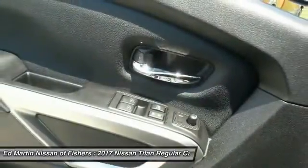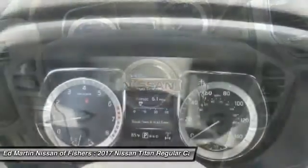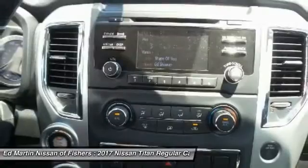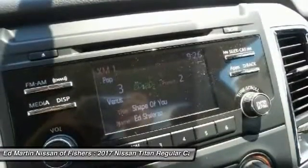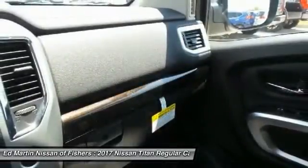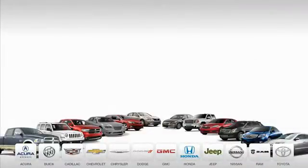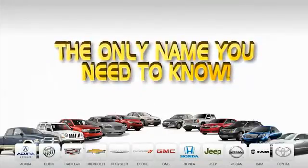This vehicle couldn't be more perfect. Drive it today. 9 convenient locations, 12 top-selling brands, and over 4,000 new and used cars and trucks online at edmartin.com. Ed Martin is the only name you need to know.